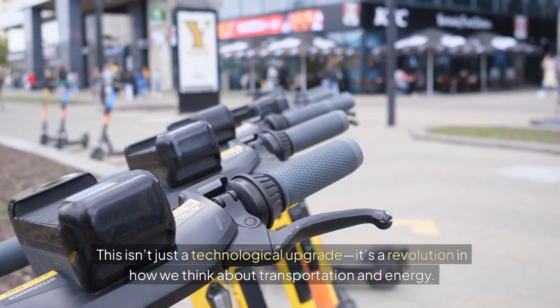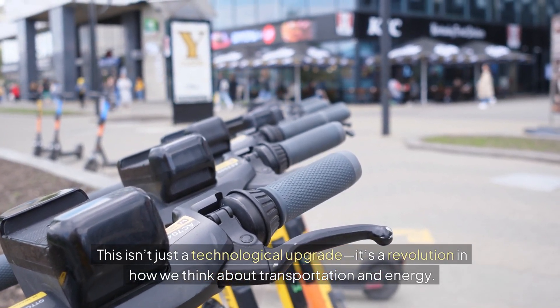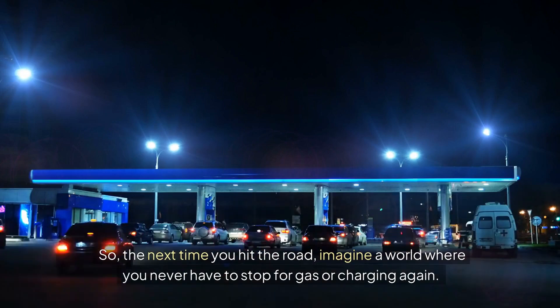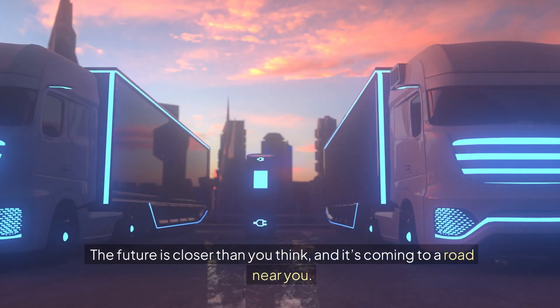This isn't just a technological upgrade — it's a revolution in how we think about transportation and energy. So the next time you hit the road, imagine a world where you never have to stop for gas or charging again. The future is closer than you think, and it's coming to a road near you.